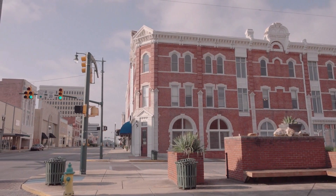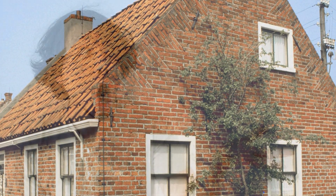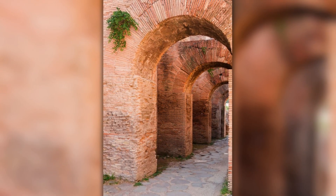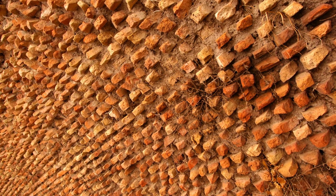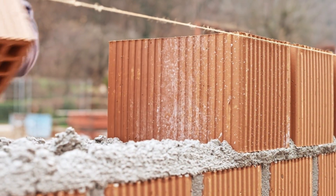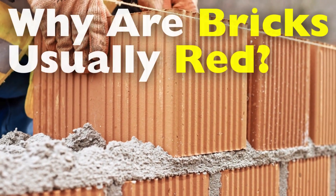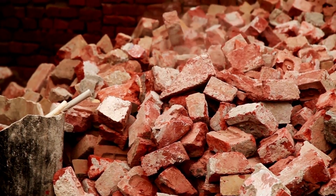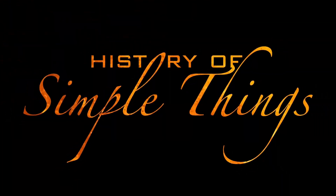Have you ever walked through an old town, looked at a historic building, or even glanced at a suburban house and wondered, why are so many bricks red? From colonial buildings in the U.S. to ancient Roman structures, red bricks seem to be everywhere. It's such a common sight that we often don't even think about it, but there's actually a fascinating blend of science, history, and practicality behind why bricks are typically red. Let's dive into the surprising reasons behind this everyday architectural feature, right here on History of Simple Things.